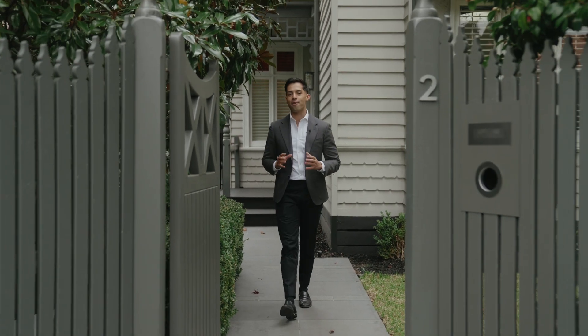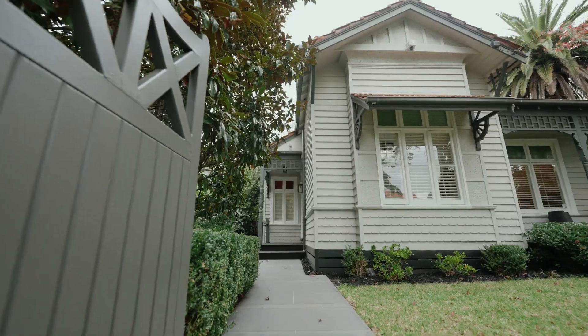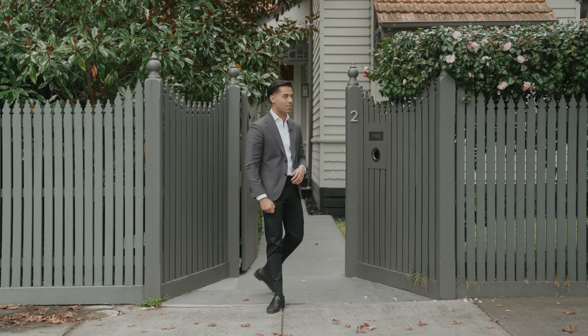Jesse Jones from White Fox. Now here's the deal — meticulously renovated and fully freestanding, this stunning Edwardian ticks every box. Come inside and check it out.